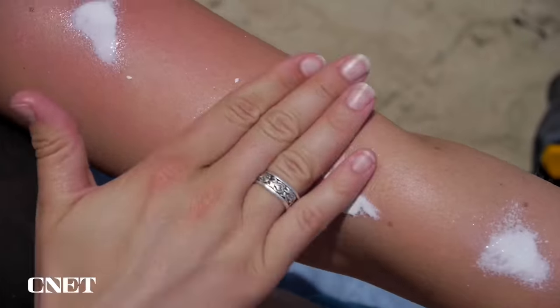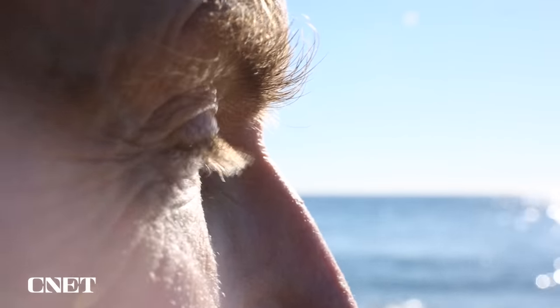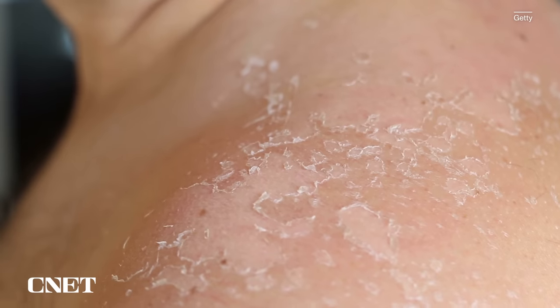Sunscreen doesn't just prevent sunburns — it can also block long-term skin damage. Over time, when our skin is exposed to ultraviolet or UV radiation, it can cause damage that leads to changes like early aging, dark spots, fine lines, and wrinkles, but most importantly, skin cancer, which affects many millions of Americans every year.